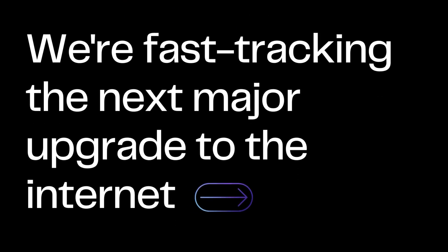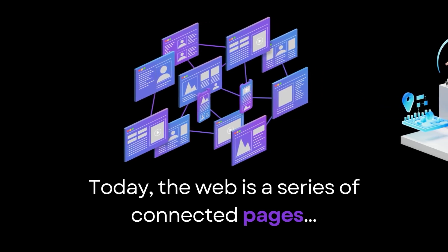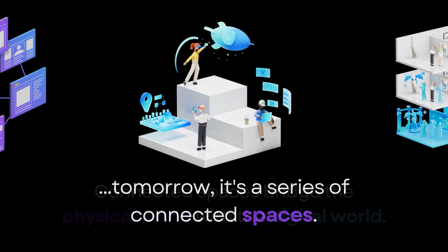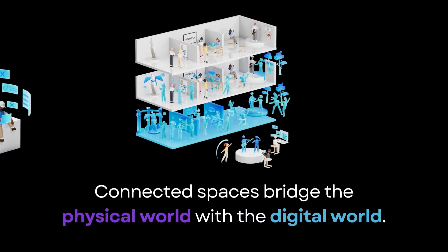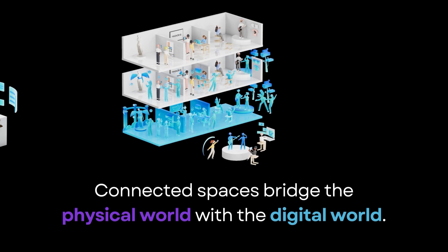We're fast-tracking the next major upgrade to the Internet. Today, the web is a series of connected pages. Tomorrow, it's a series of connected spaces. These connected spaces bridge the physical world with the digital world, with people being able to move between them depending on where they are and what devices they have.